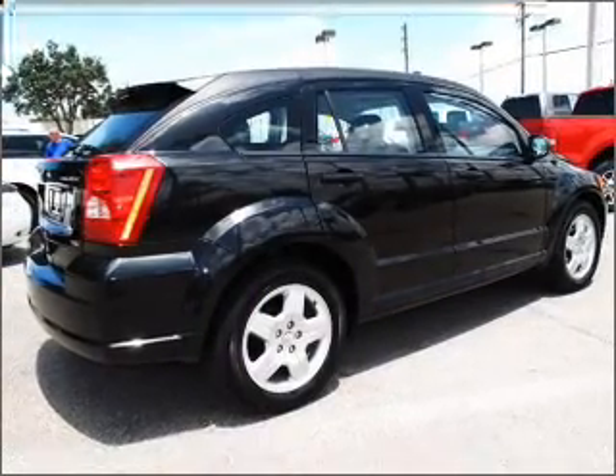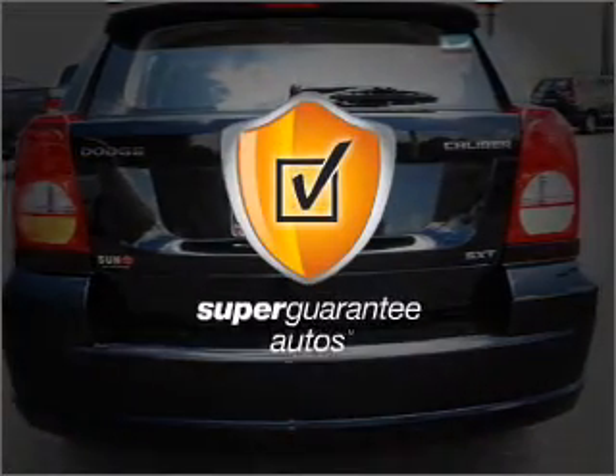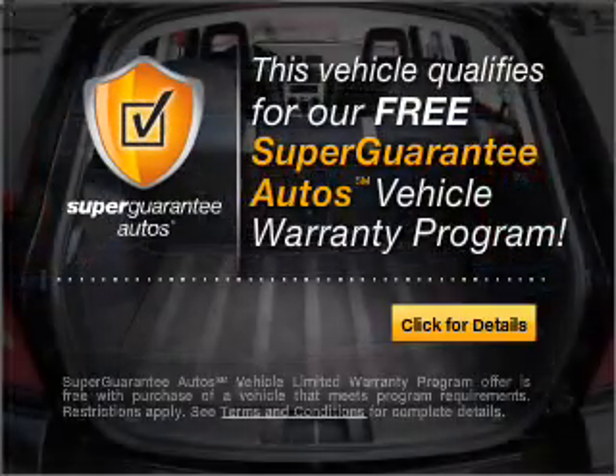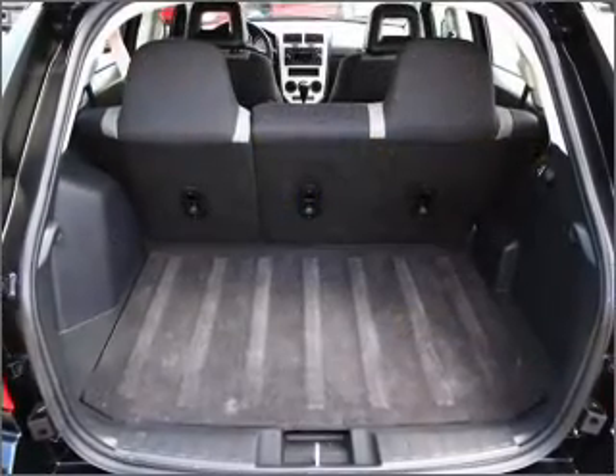An efficient four cylinder engine connected to a smooth shifting transmission. This vehicle qualifies for our free super guarantee autos vehicle warranty program. Buy a vehicle and get a free warranty from us only at everycarlisted.com.